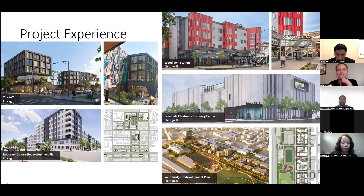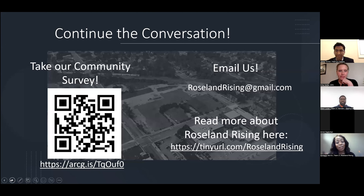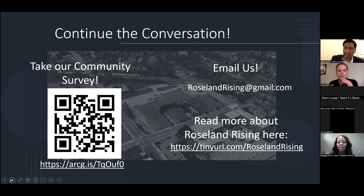That's all the time we have. We want to be respectful of our limitations here. We want to thank everybody for their time. We would love to continue this conversation. One of the things we've done so far is create a community survey — we realize this is but a brief introduction to our team, but community voices are essential to how we move forward and what we essentially will develop on these three sites. We've come up with a couple of mechanisms for you to provide your feedback: you can scan the QR code, click the link, or email us at RoselandRising at gmail.com.